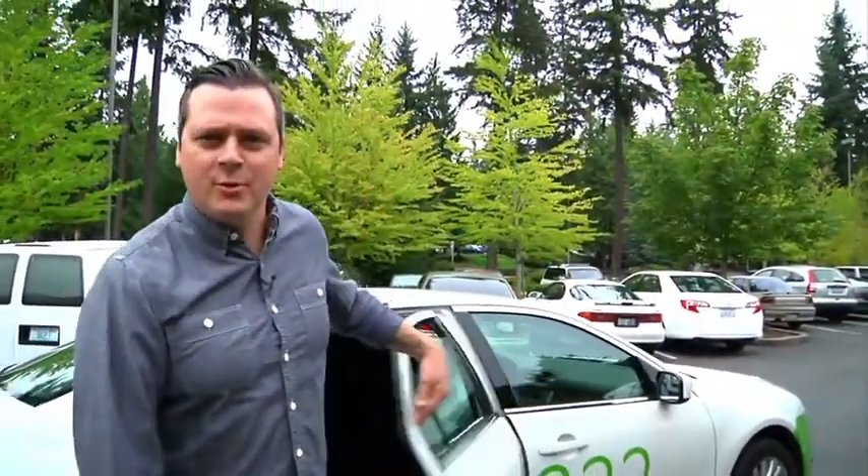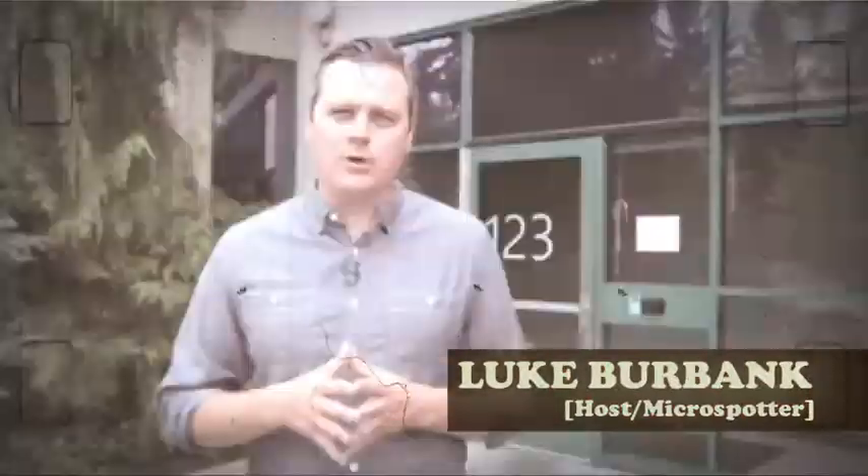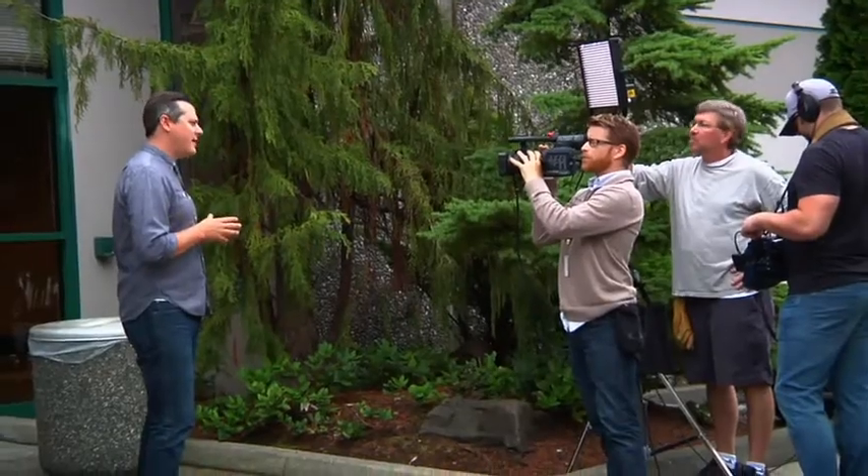Hey, I didn't see you there with that camera crew. You work for one of the most dynamic companies in the world, but there's probably a lot you don't know about this place, so let's do some micro-spotting. This is real estate and facilities.